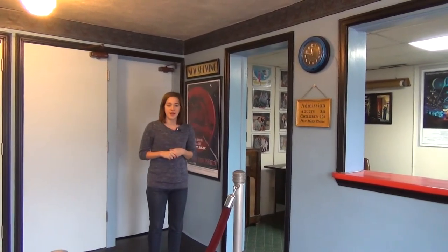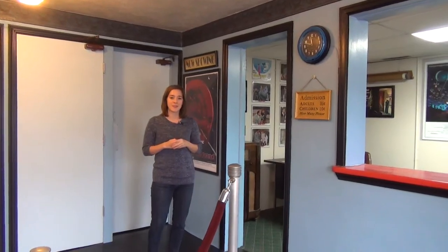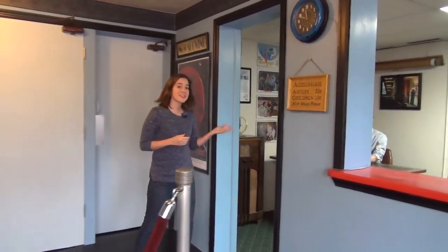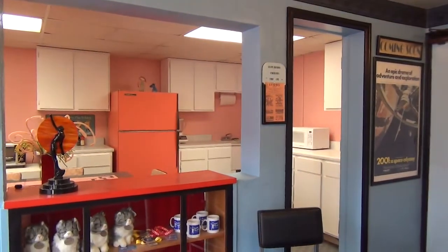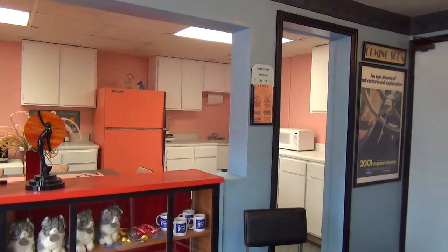So here we are in the theater lobby. This building was once a movie theater and as an homage to that time, this space has been restored to the way it originally appeared. It can be used as a theater lobby standing set if you need it. This is Daniel, our hospitality manager. He's in charge of booking studio time. And across the lobby is our commissary. It can also be used as a meeting space.